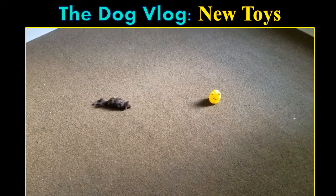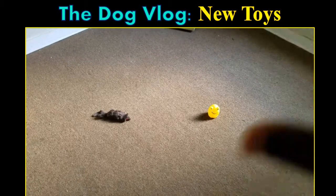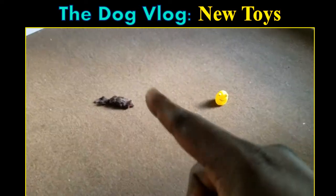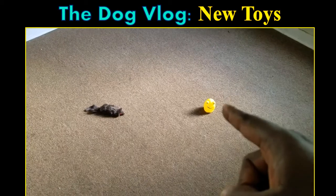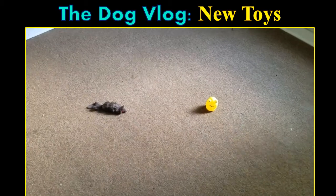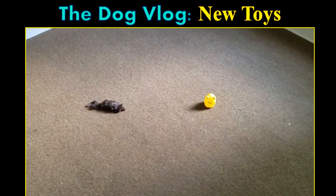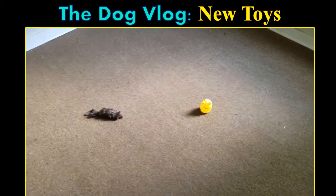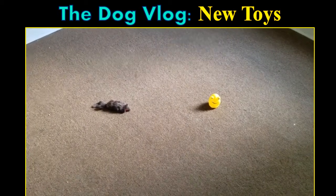Since I just mentioned horror movies — do you want to play a game? I want you to take a guess right now in the comments: which one of these toys do you think Radcliffe is going to go to first? Will it be the ferret, or will it be the squeak toy? I'm not really sure what that toy is supposed to be. So — the ferret or the squeak toy — take a guess and comment below. Now let's bring him in and see what happens.